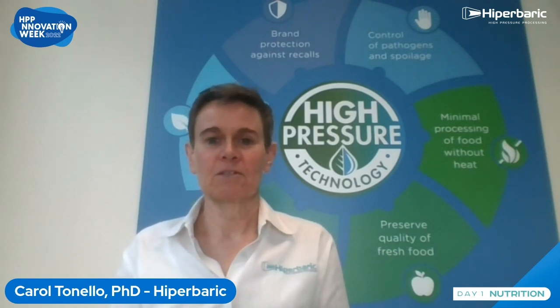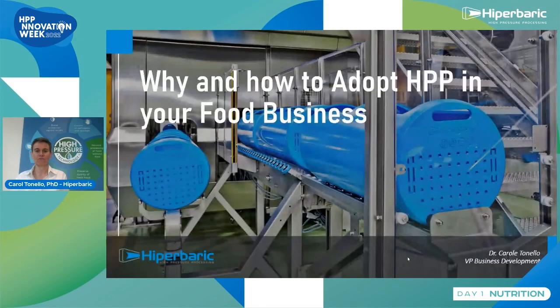My presentation today will explain why and how to adopt HPP in your food business.